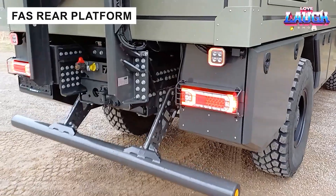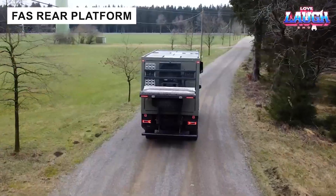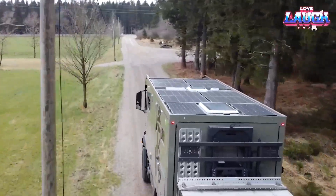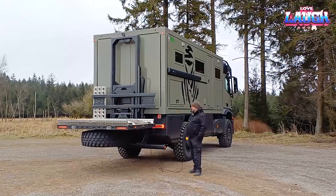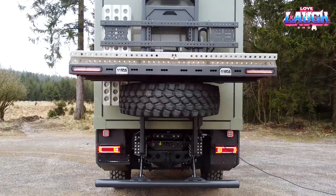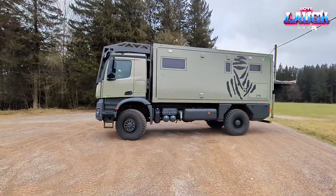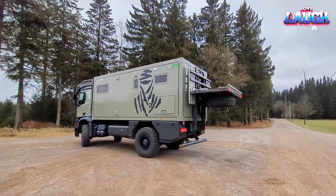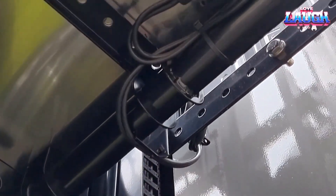Versatility is key in modern trucking. The FAS XL platform, fitted on vehicles like the Eman TGM 18320, lifts 1,900 lbs and supports diverse uses, from equipment transport to mobile workshops. Its modular design accommodates ATVs and spare tires, making it ideal for expedition vehicles and motorhome enthusiasts.